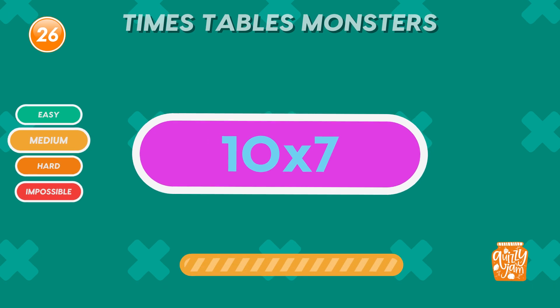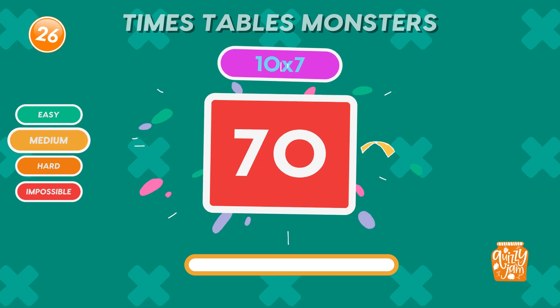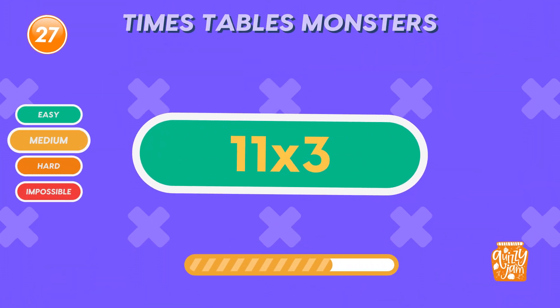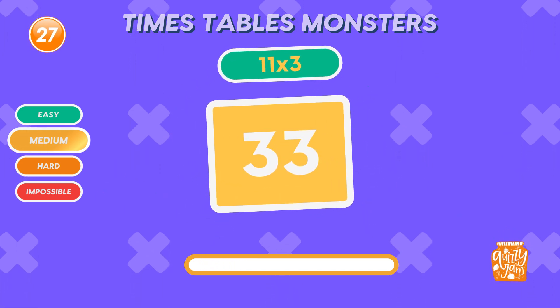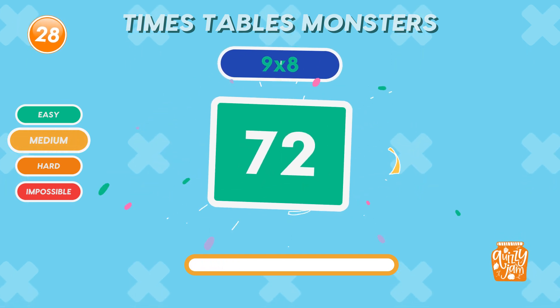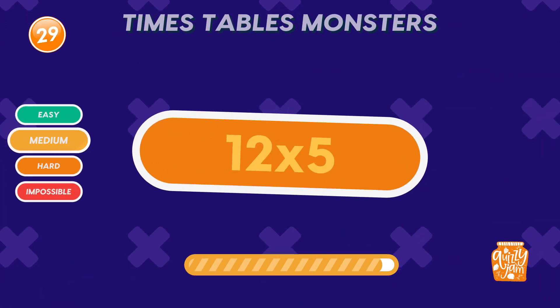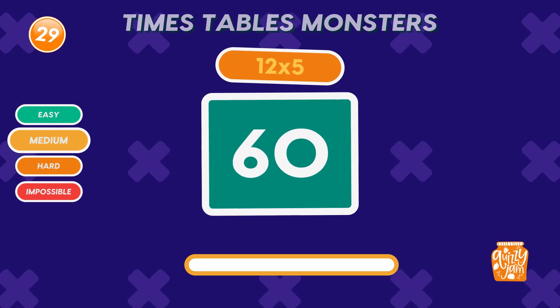What is 10 times 7? Seventy. What is 11 times 3? Thirty-three. You're doing amazing. What is 9 times 8? Seventy-two. Fantastic. What is 12 times 5? Sixty. Great effort.